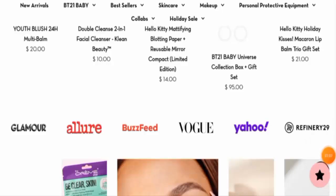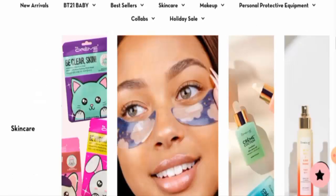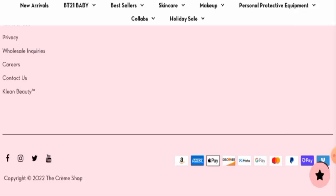Their products are featured on Glamour, Allure, BuzzFeed, Vogue, Yahoo, and Refinery 29 — these are all genuine sources, which is a positive sign. Now let's check their policies. Starting with the payment policy, they accept multiple payment options: Amex, Amazon Pay, Apple Pay, Discover, Google Pay, Mastercard, PayPal, Shop Pay, and more.